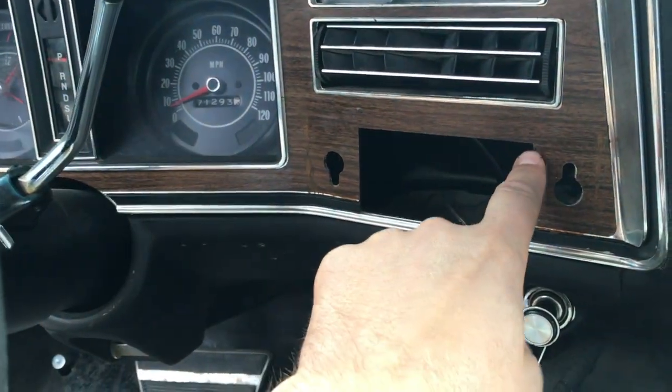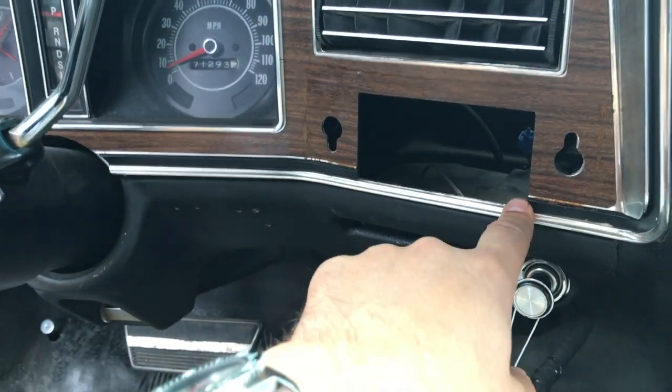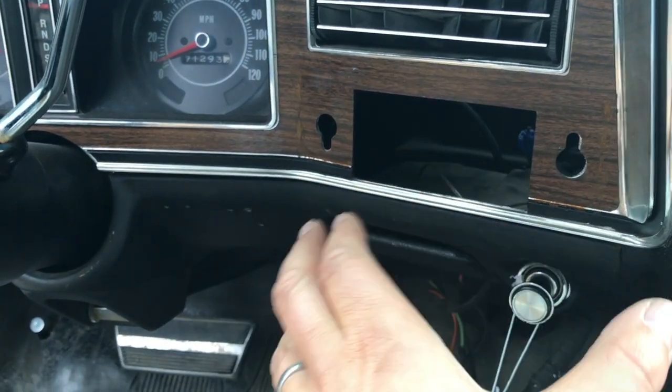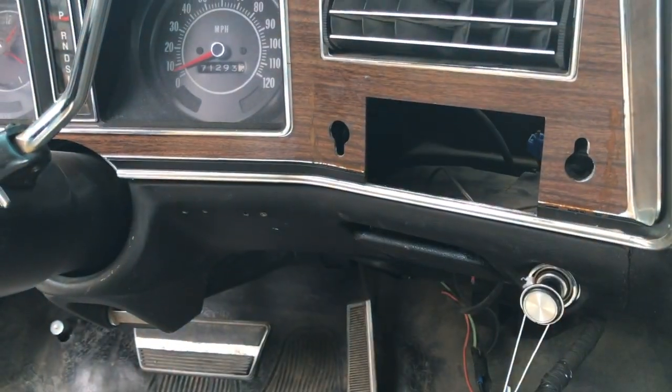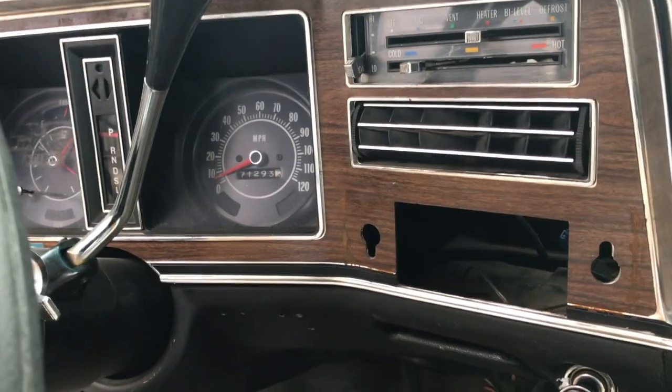Thankfully they haven't cut it out - a lot of times you see the dash is cut out where they put a bigger stereo or deck in. So if I can find one that's the right size, like a GM or Delco radio, it should just be able to go right in there and problem solved. We're gonna go off and see if we can find one of these.